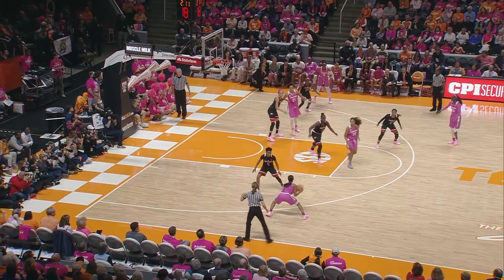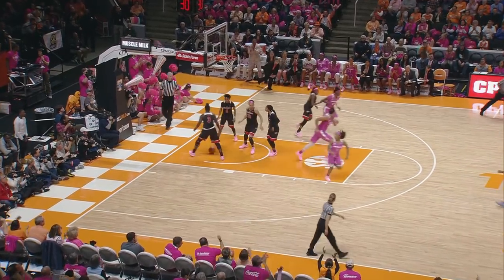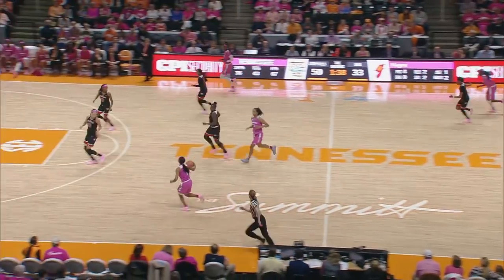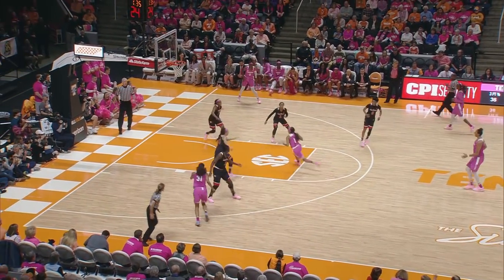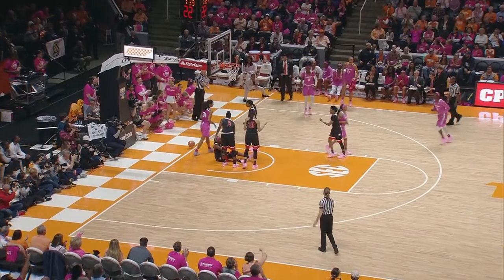Nard penetrates, has to come to Jackson, top of the key, over to Hayes. Hayes drives, puts it up left side, good. Russell to Hayes. Hayes doesn't have numbers, but sometimes that doesn't matter. Like this time, she goes into the floater, count it, and she's fouled.